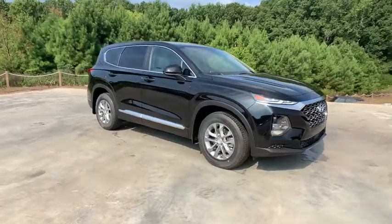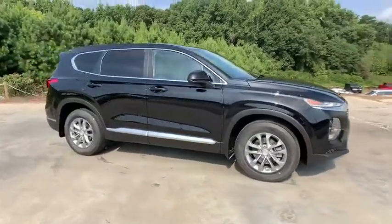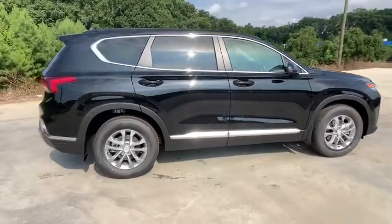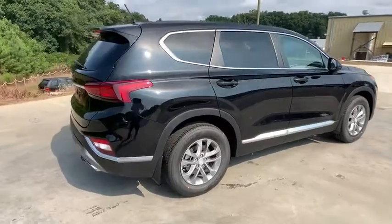We are pleased to show you the 2020 Hyundai Santa Fe — style, quality, performance, value. Would we say more? Here are some of this vehicle's great options.